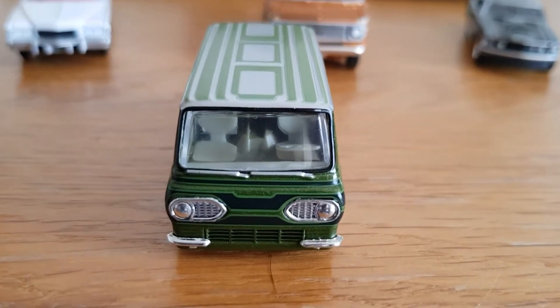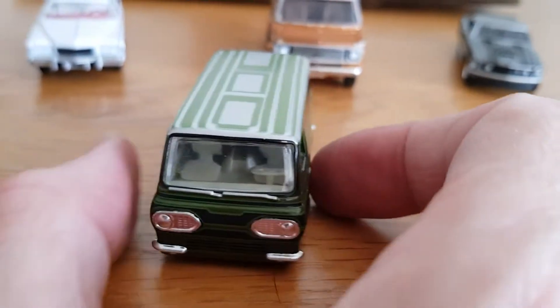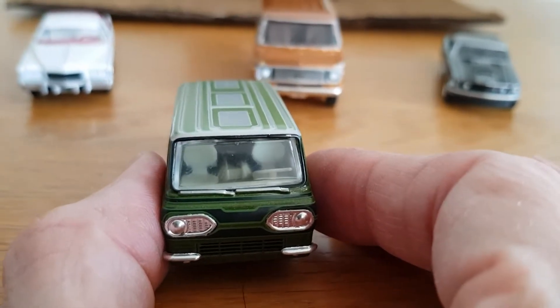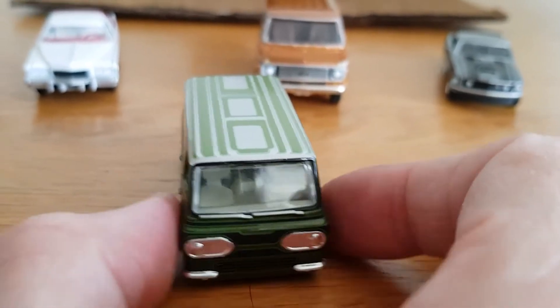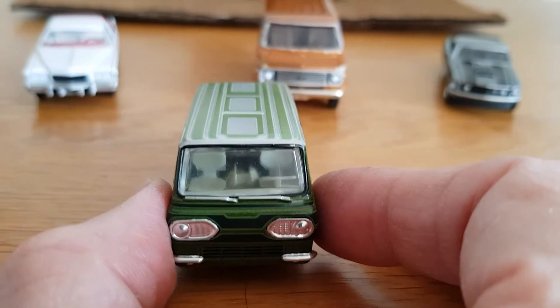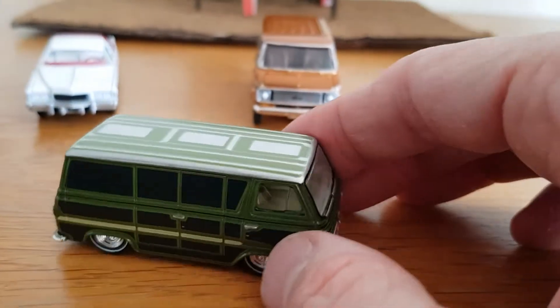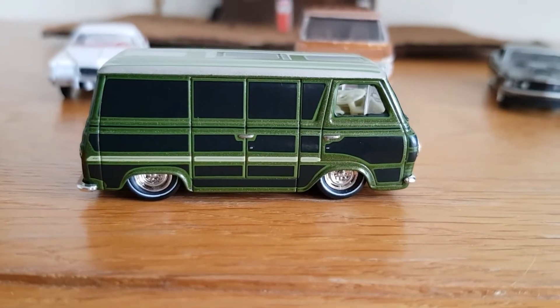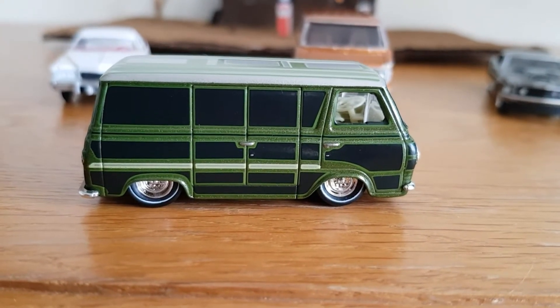It's got a strange interior. They almost look like sort of secretary seats — the sort of thing you'd use if you sat at a computer. They're quite weird. Now whether those chairs would swivel I don't know, or if they're standard to the original van. But obviously this is based on a van that's been customised.